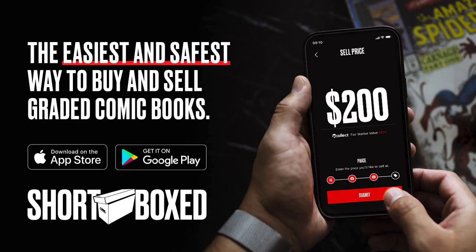This video is sponsored by the Shortbox app. It's the easiest and safest way to buy and sell graded comic books online. There's a link in the description below to download the app for both Apple and Android users. Download it today, check out the app — it's incredible to browse such amazing books and start shopping today.